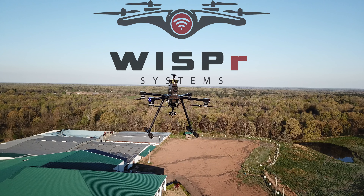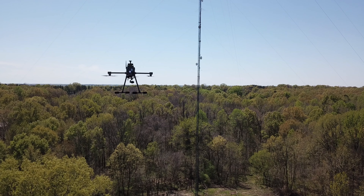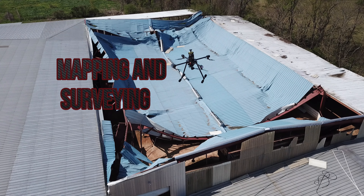Whisper Systems introduces our new drone product line, the Whisper Ranger Series. The Ranger Series are designed to meet all of your industrial grade inspection, mapping, and surveying needs.